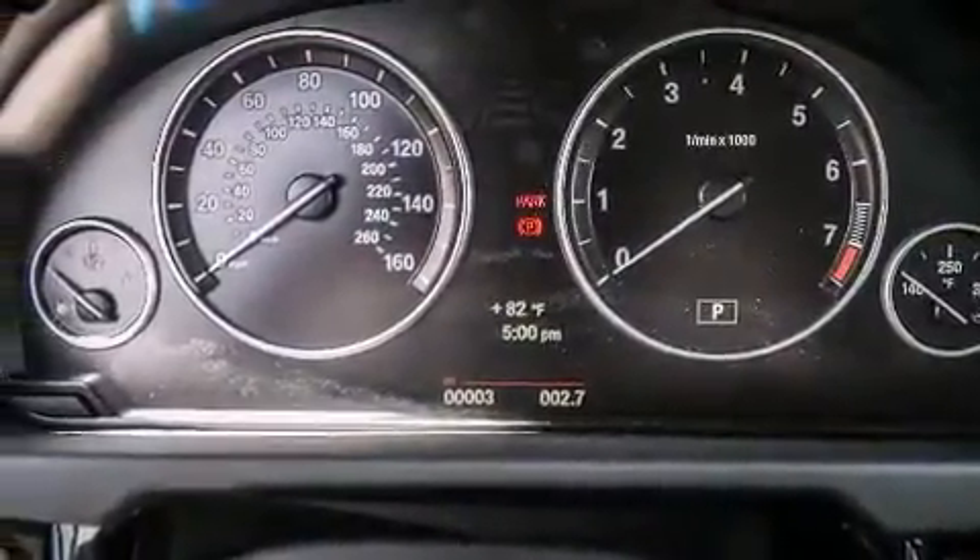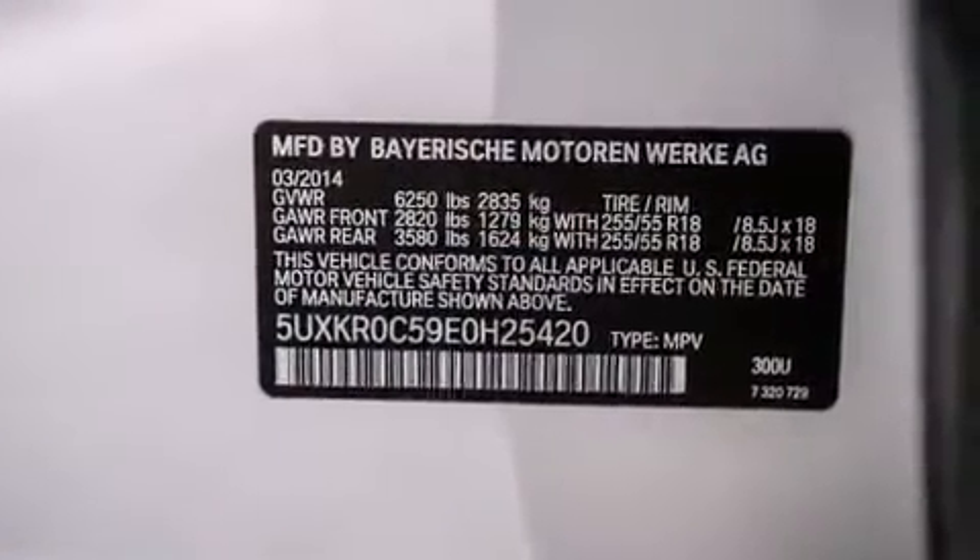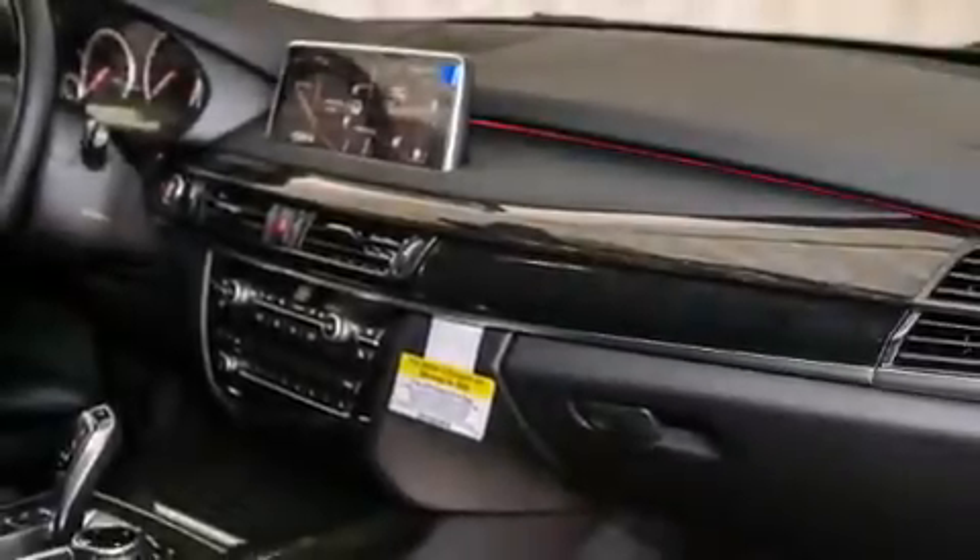The following features are also included: BMW individual composition, and the heated second row seats can warm your passengers up in seconds, keeping them comfortable the whole trip.